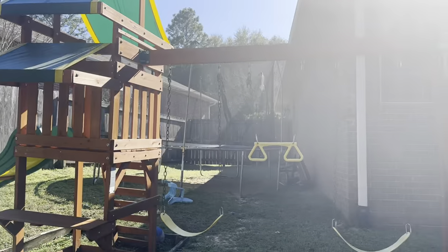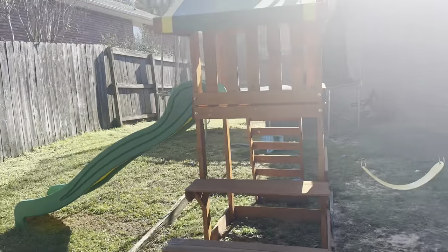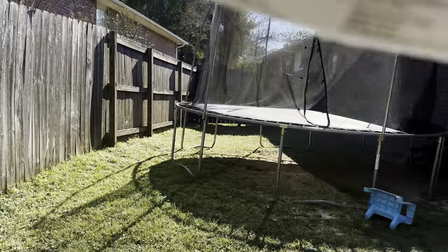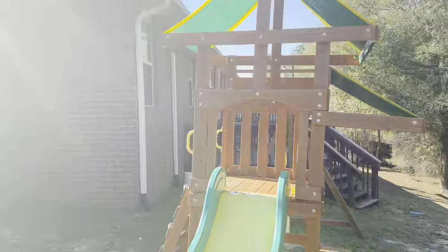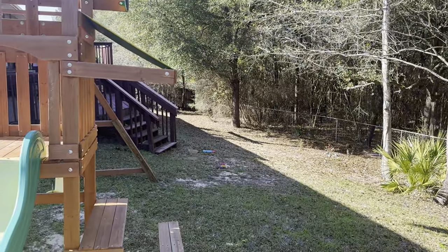You have a little more side yard right there, and that's 604 Territory Lane — that's exactly where you want to be.